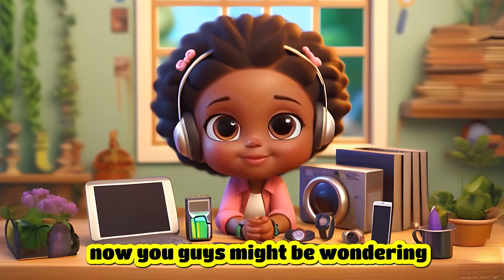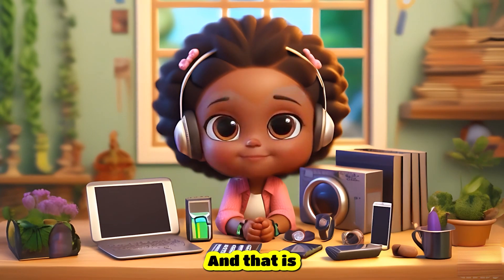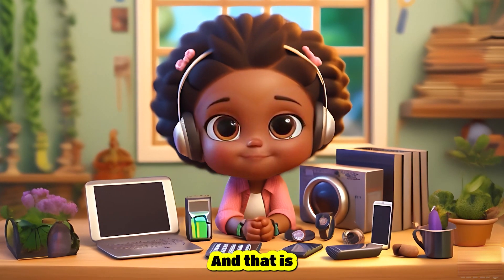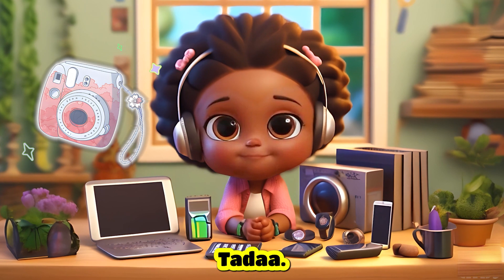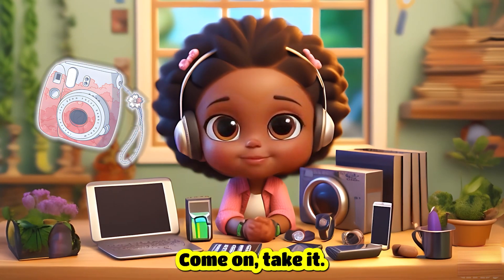Okay, now you guys might be wondering where the surprise is. And that is... Ta-da! Yes, here I have a Polaroid camera for you. Come on, take it.